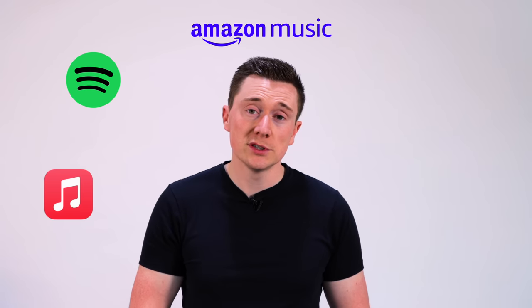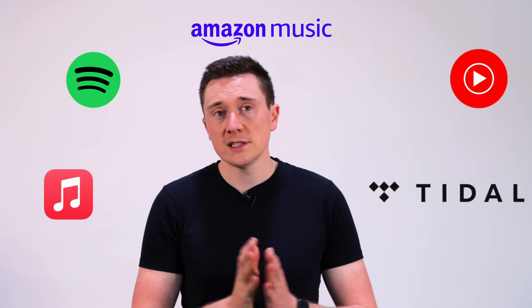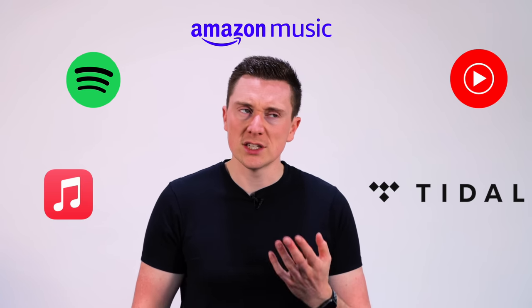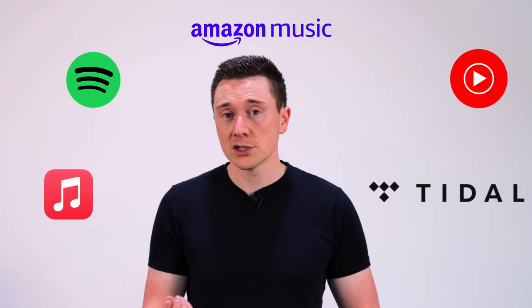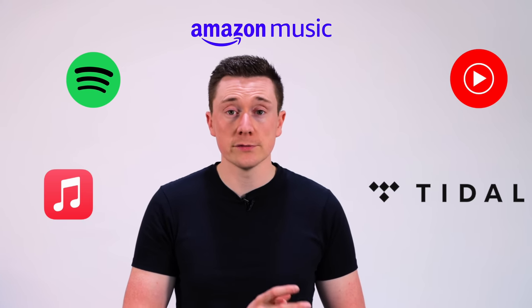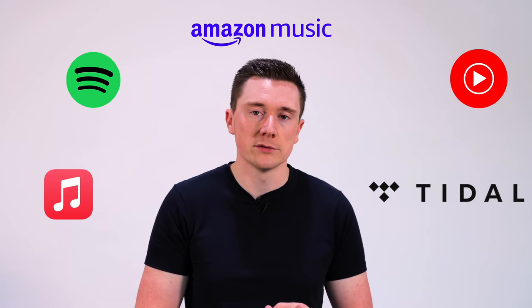The most popular choices are Apple Music, Spotify, Amazon Music, YouTube Music, and Tidal. These all have different features and prices, although most of them do offer a free trial. Spotify is quite unique because it offers a free tier, but you do have adverts in between selected songs.